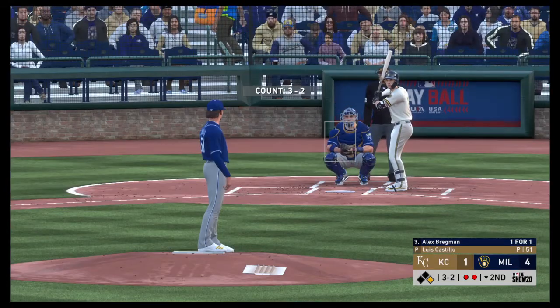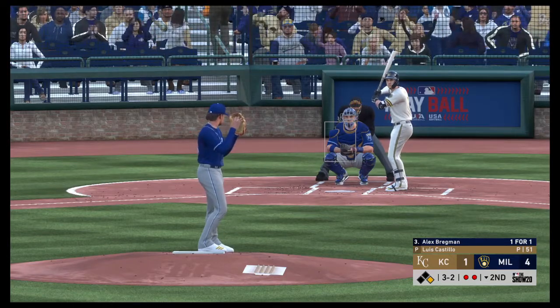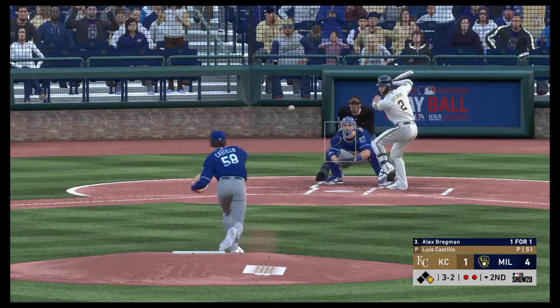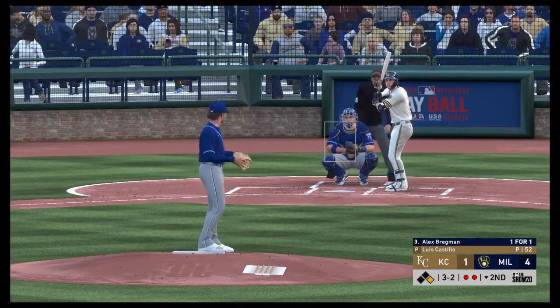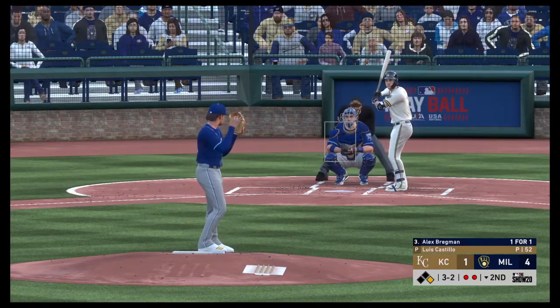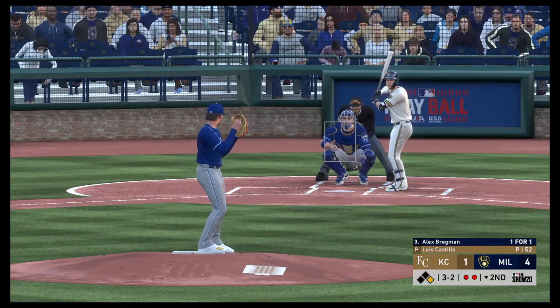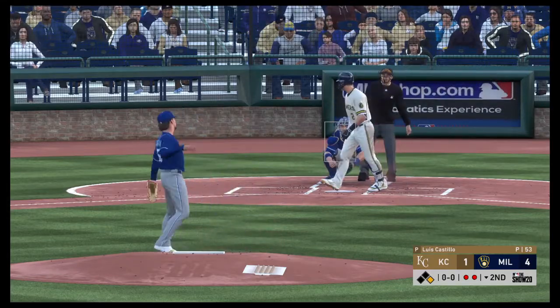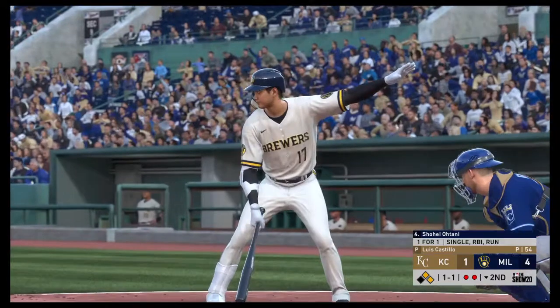Striding into the box, Alex Bregman, looking to follow up the RBI single from his first at-bat. And he fouls this one off. Once again, a three-two. And this pitch misses for ball four. So that's going to move a runner into scoring position now. Two away.